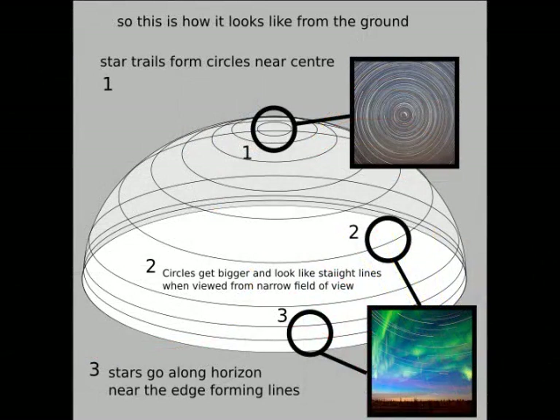101. Sigma Octantis is claimed to be a southern central pole star similar to Polaris, around which the Southern Hemisphere stars all rotate in the opposite direction. Unlike Polaris, however, Sigma Octantis cannot be seen simultaneously from every point along the same latitude. It is not central, but allegedly one degree off-center. It is not motionless, and in fact cannot be seen at all using publicly available telescopes. There is legitimate speculation regarding whether Sigma Octantis even exists. Either way, the direction in which stars move overhead is based on perspective and the exact direction you are facing, not which hemisphere you are in.